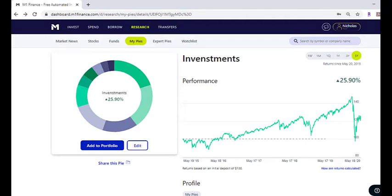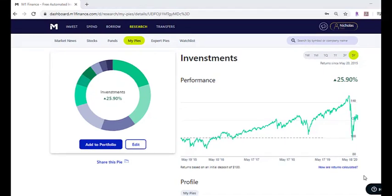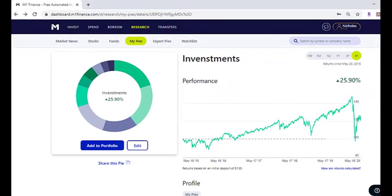I will put a link to this pie in the description. You can click that link and it'll take you here, and you can actually copy and paste this pie into your own portfolio. Once you sign up with M1 Finance, they will also give you $10 free once you fund the account using that link. Of course, this is all for entertainment purposes — consult your financial advisor before making any financial decisions. And I cannot guarantee that you will have the same kind of returns as is shown here.